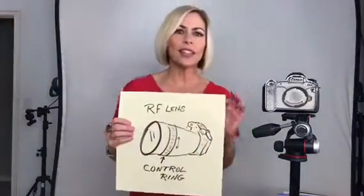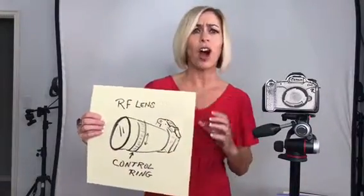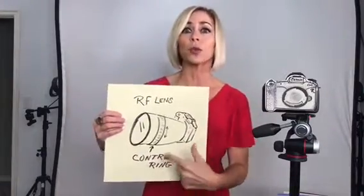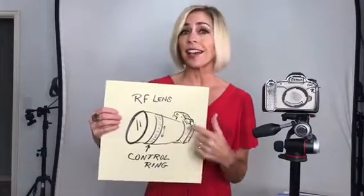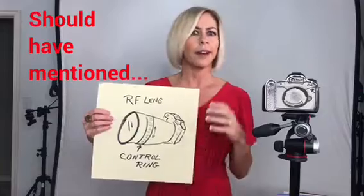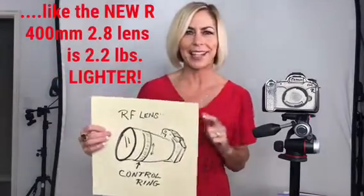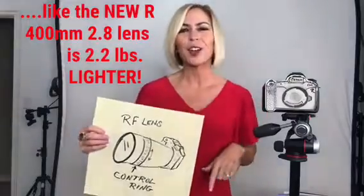Canon rolled out a whole new line of lenses for this camera. On the new lenses themselves there's a customizable control ring — you can set it to adjust aperture or other settings. To see everything it can do, visit the Canon USA website and check the spec page, where there are also videos on it.